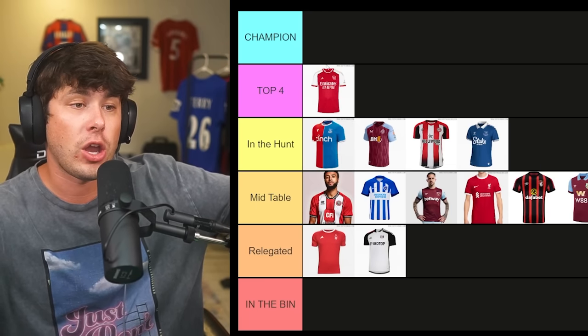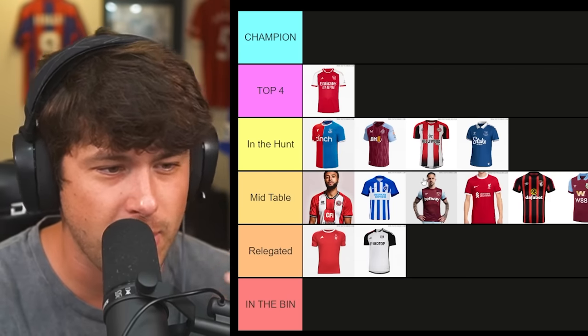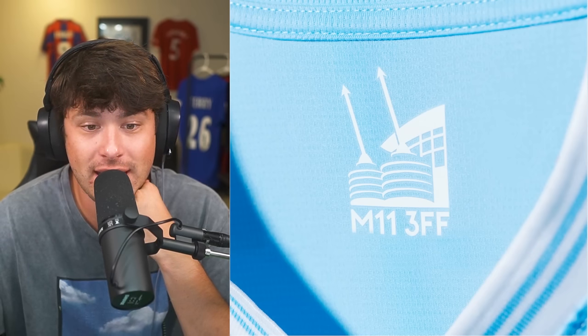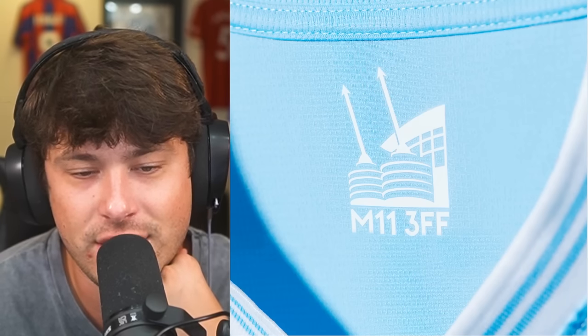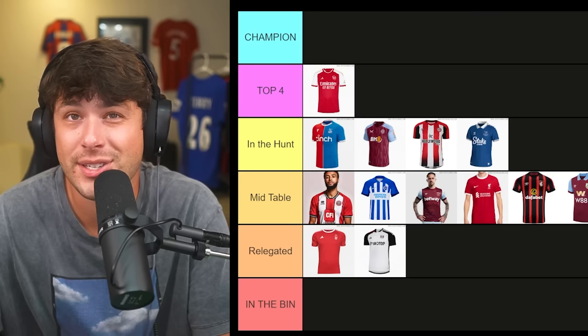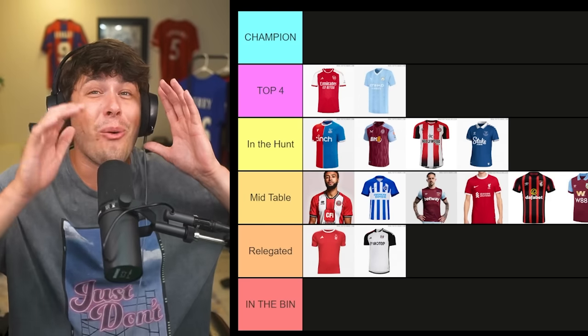Just to clarify the tier structure: we'll have one champion at the end, top four teams, a few in the hunt, a few in mid-table, three relegated teams, and one in the bin — awarded to the worst kit of the Premier League season. Man City — I am a sucker for light blue. I love the patterns, I love Puma. Etihad Airways is such a clean sponsor. I'm a sucker for light blue — putting it right behind Arsenal in the top four.